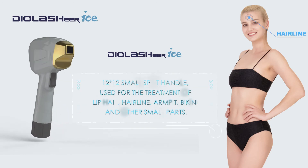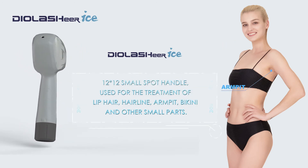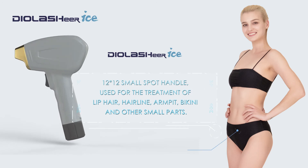The 12×12 millimeter small spot handle is used for lip hair, hairline, armpit, and bikini.